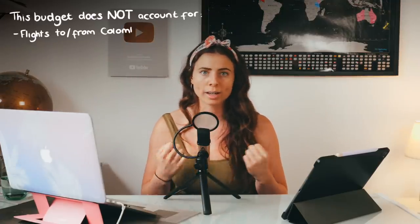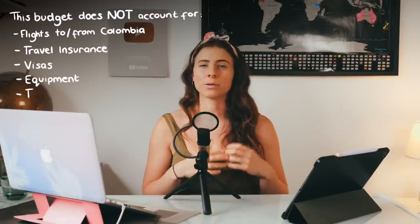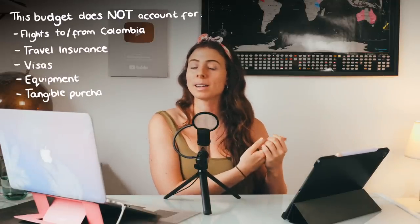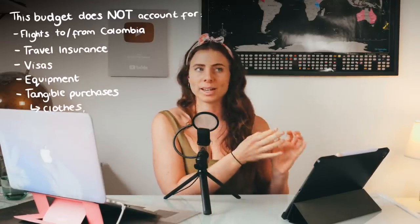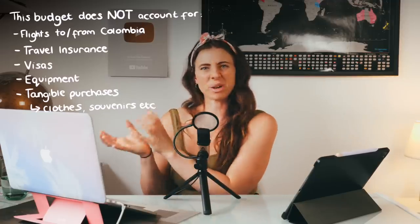Before we get started I just want to point out that the budget I'm referring to in this video is everything that you'll spend once you have arrived in Colombia. It does not account for your flights to and from the country, your travel insurance, visas, equipment like your backpack, and it also doesn't account for tangible purchases like clothes and souvenirs, because for me that stuff comes out of a separate budget.